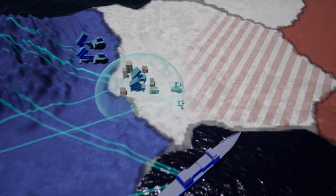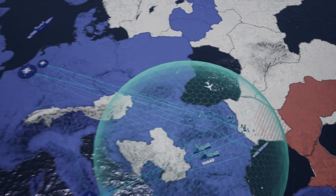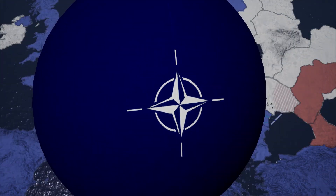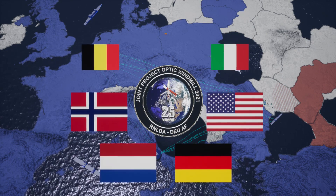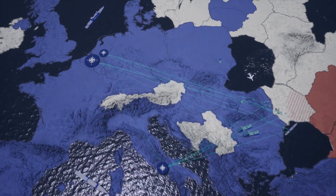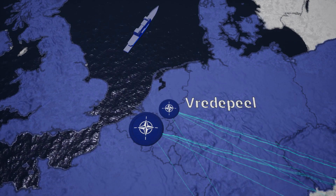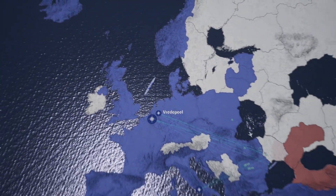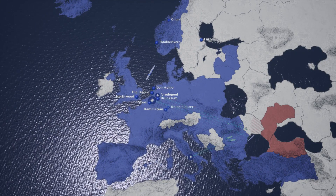Air and missile defense is a scarce resource, but collectively the Alliance can create safe zones against any threat from the air to protect what we value. During the biennial JPO exercise, different NATO member countries participate with various weapon systems and staffs. Most of the exercise takes place in physical or simulated form at the Ground-Based Air Defense Command in the Netherlands, but there are also participants who are linked to the JPO network from their home base or area of operations.